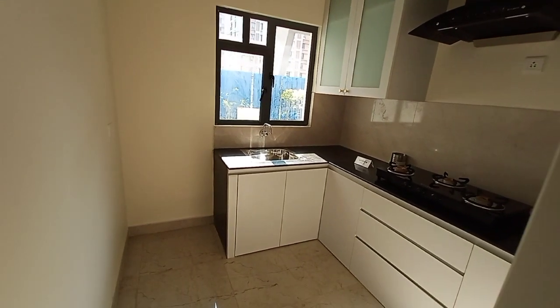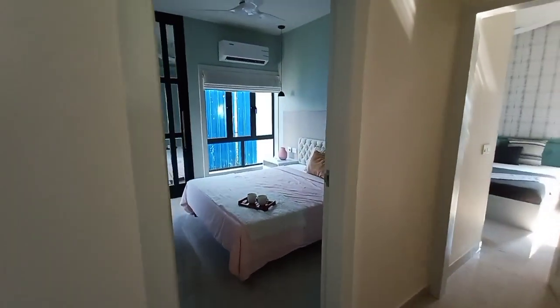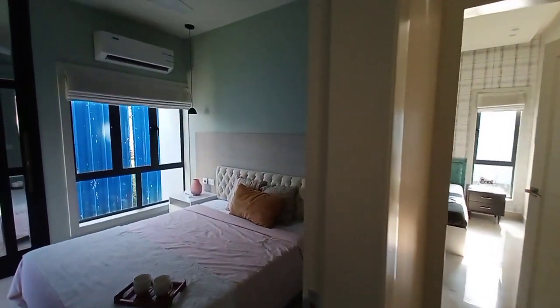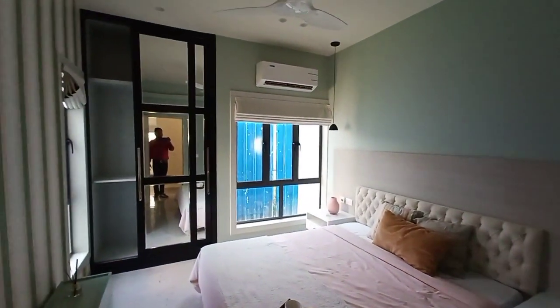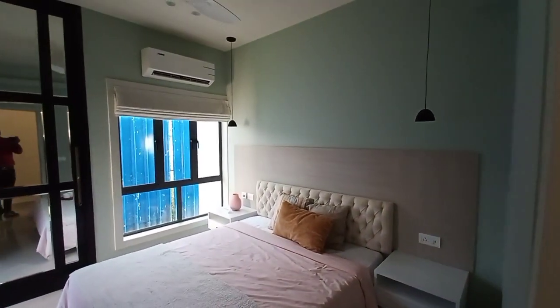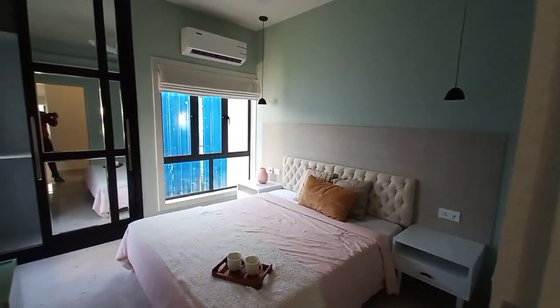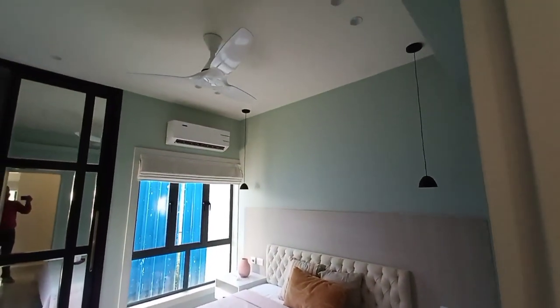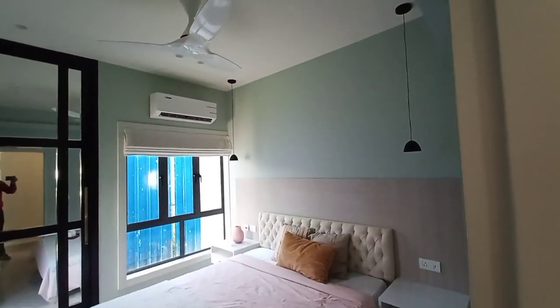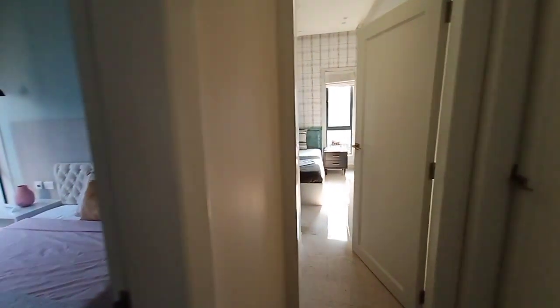Let's move to the first bedroom. This is the first bedroom and you also get a wardrobe space. The size of the first bedroom is approximately 11 feet by 7 feet.